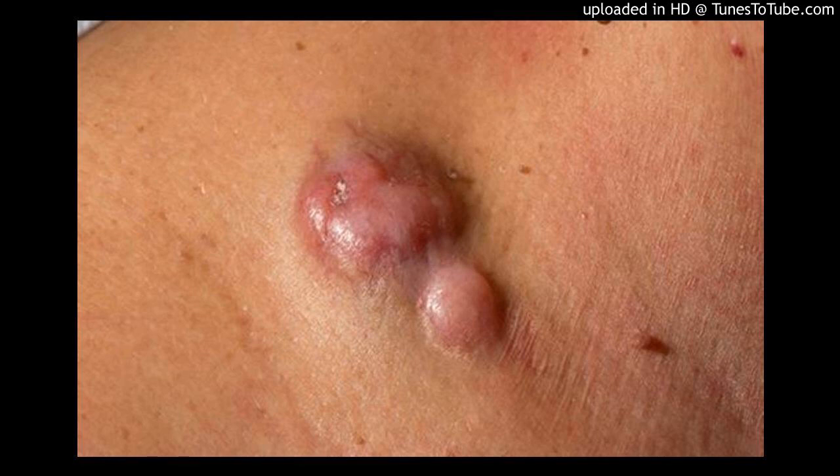Treatment. Dermatofibrosarcoma protuberance treatment typically involves surgery to remove the cancer. Other treatments may be used to kill cancer cells that might remain after surgery. Treatment options may include: surgery to remove the cancer, where your doctor may recommend a procedure to remove the cancer and some of the healthy tissue that surrounds it — excisional surgery with a normal margin of tissue — making it more likely that all of the cancer cells are removed. Another option is Mohs surgery.